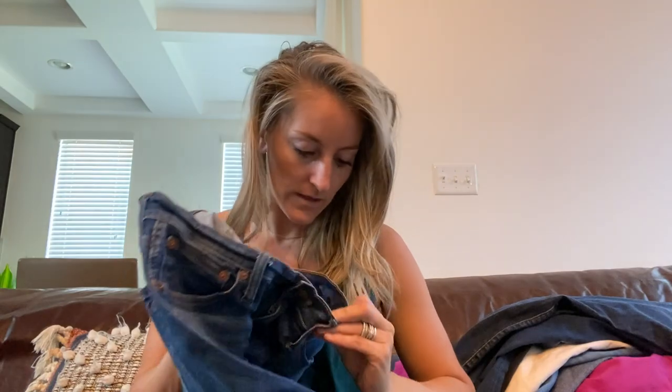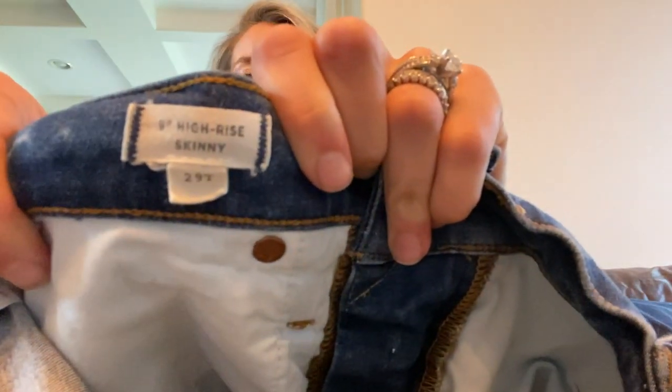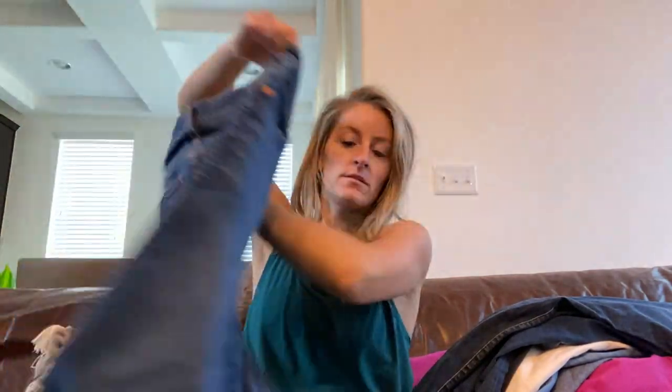Madewell nine inch high-rise skinny, size 29 tall — really cute wash, in awesome condition.